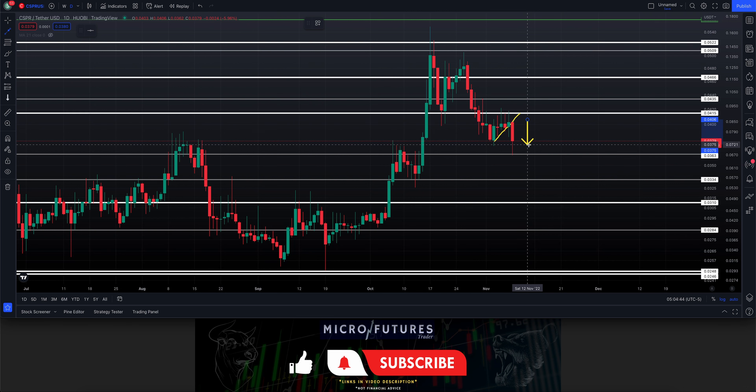The positive side is we found support at a lower level I had mentioned in many videos. In yesterday's video I mentioned that if we get down to that 363 area, we could find support there at least for a short period of time, and that did take place.